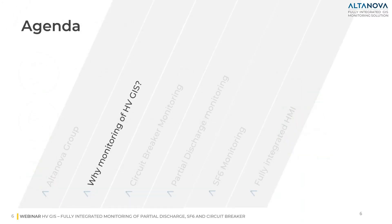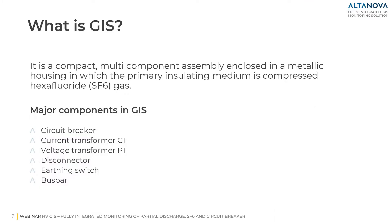So we can start looking at the first question: why monitoring of high voltage GIS? GIS is composed of several subsystems like circuit breakers, instrument transformers, disconnectors, earthing switches, bus bars, and many other electrical and mechanical components. We will try to discover why monitoring of GIS is so important in the next slides.